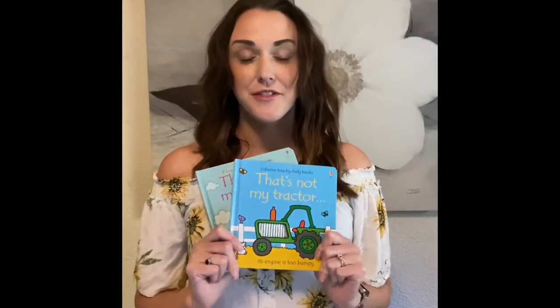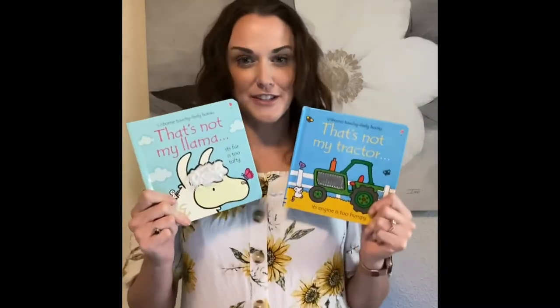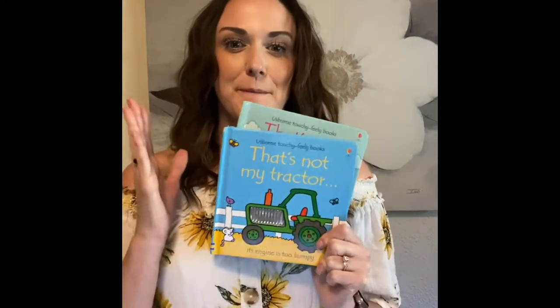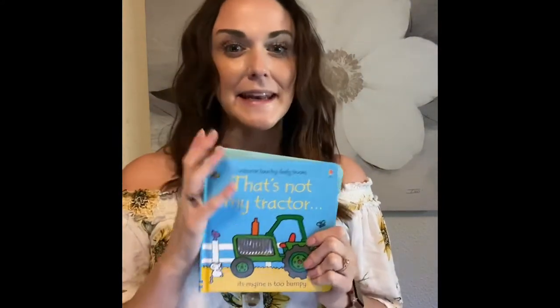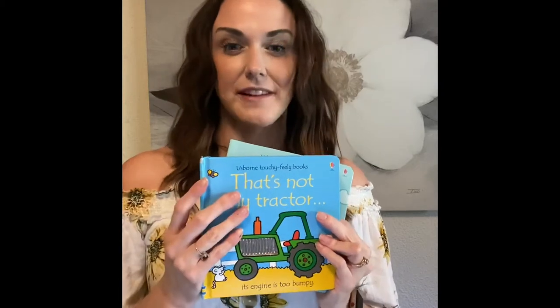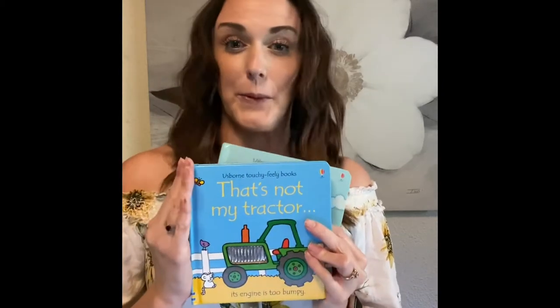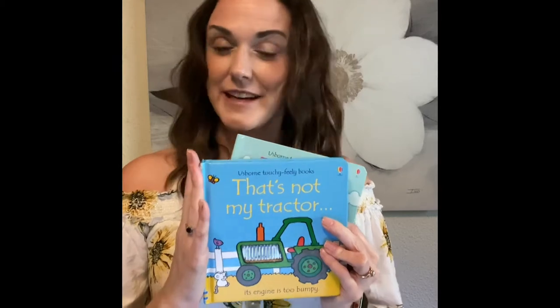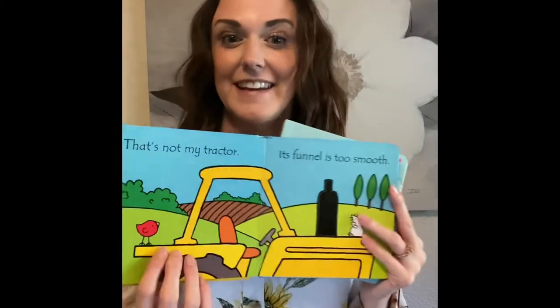The next books are from the That's Not My series. I currently have That's Not My Llama and That's Not My Tractor. These are $9.99. There are over 60 titles and a lot of them are also available in Spanish, which is great for everyone. They start recommending at nine months, but honestly That's Not My Tractor was a baby shower gift and I absolutely loved it. Three and a half years later, this is still one of my son's favorite books — he can read it along himself and talk about the textures.